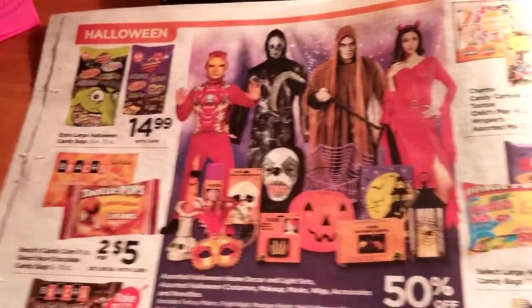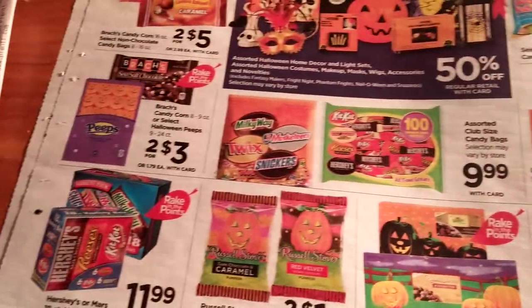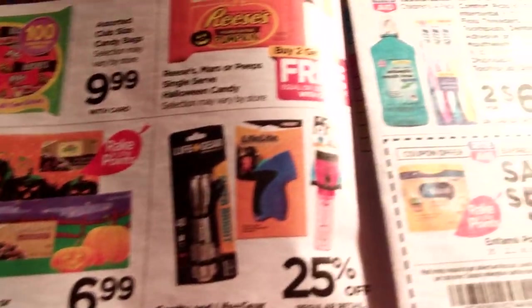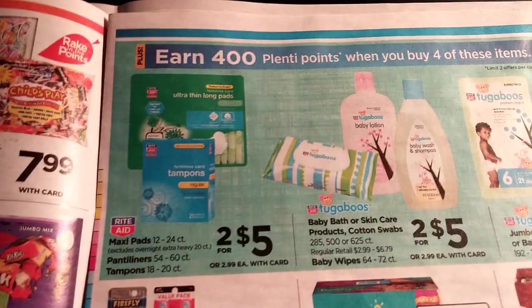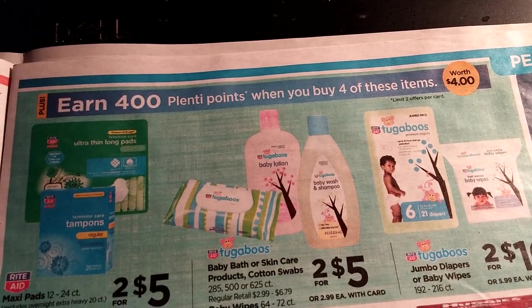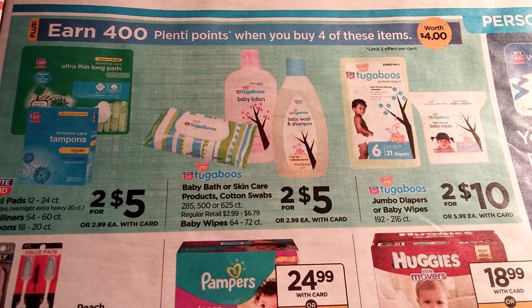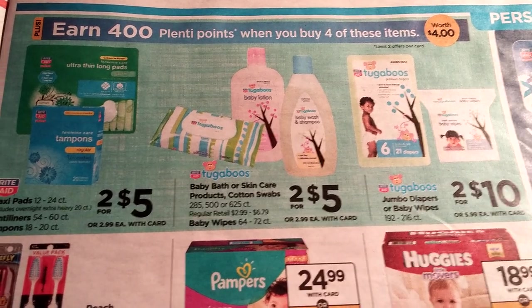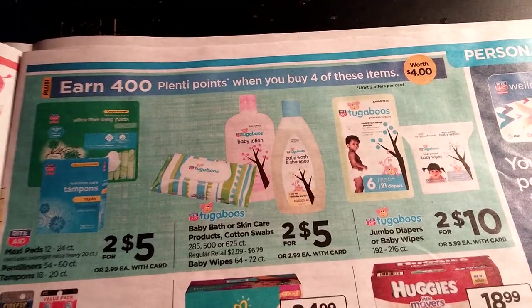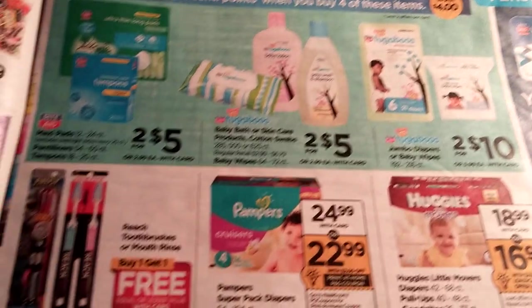There's some more candy stuff because of Halloween coming up in October — hard to believe, we're getting closer and closer to Christmas. There are 400 Plenti Points when you buy four of select items. Tugaboos baby bath and skincare products, and their brand of tampons and pads — so if that's something you use or desire, that might be a good deal for you.